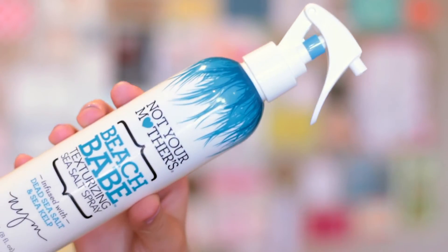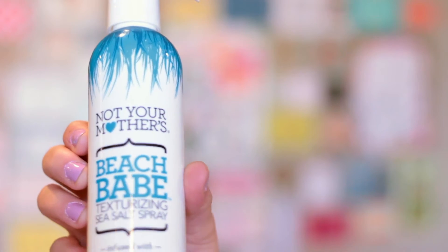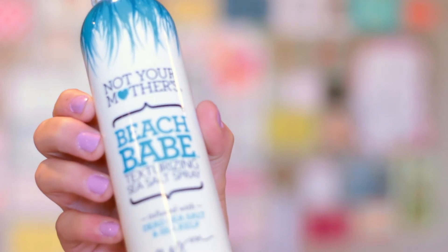I have four products that I use interchangeably after a shower — I don't use them all the same day, just whatever I'm feeling. One of them is the Not Your Mother's Beach Babe Texturizing Spray. I've used a sea salt texturizing spray for quite a few years now and I love what it does to my hair. It gives me a little bit of grit that my fine hair doesn't naturally have. You can get it at Target for pretty cheap — it's not a crazy salon brand. If you have extremely fine thin hair that has none of that texture, this will help you out.